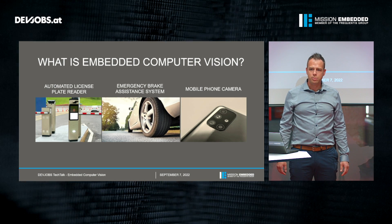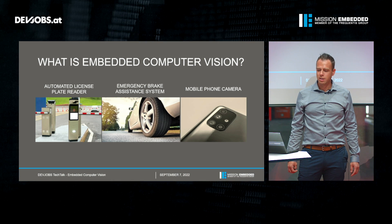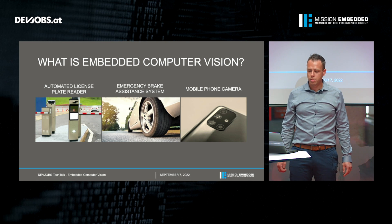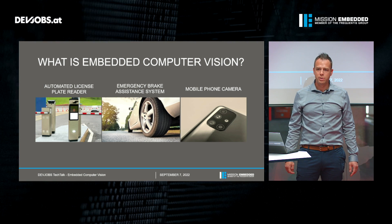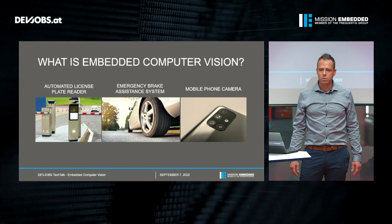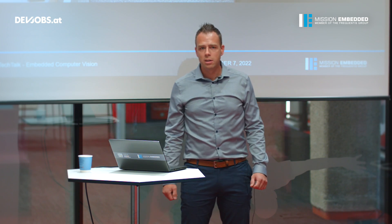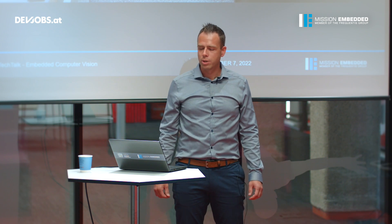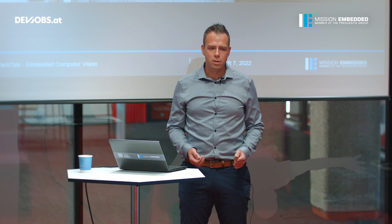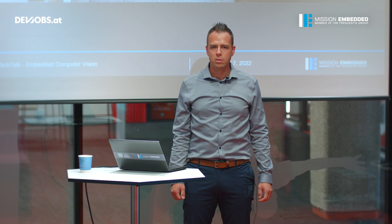So what is embedded computer vision? Most of you might use embedded computer vision systems every day. For example, if you enter a modern car park, there's most probably an automated license plate reader equipped with a camera. This camera recognizes the license plate of your car, and when you want to leave the car park it automatically opens the barrier. Or you may have a modern car equipped with an emergency brake assistance system — typically a camera behind the windshield monitoring the area in front of the vehicle that automatically brakes in the case of a potential collision.